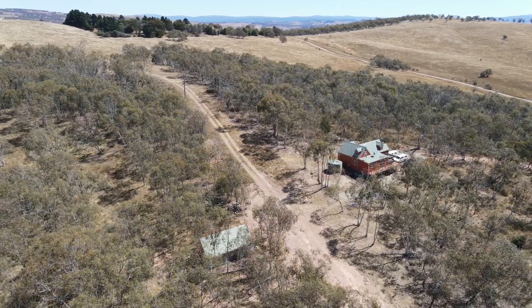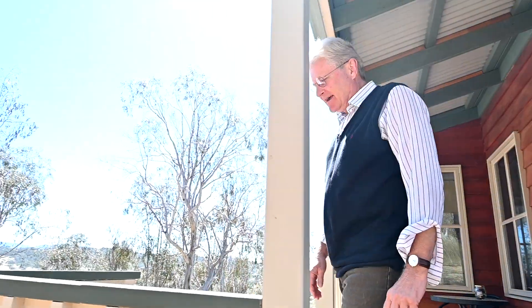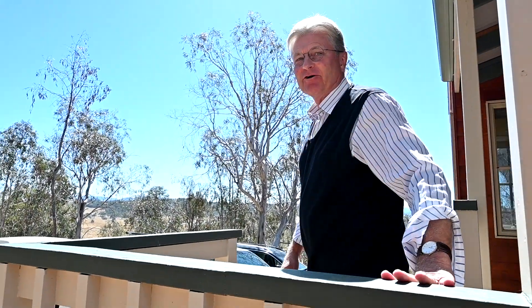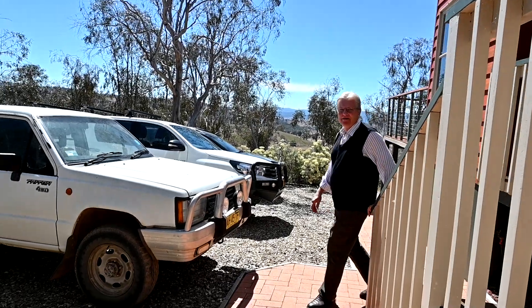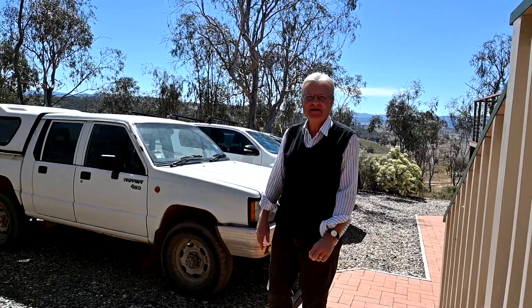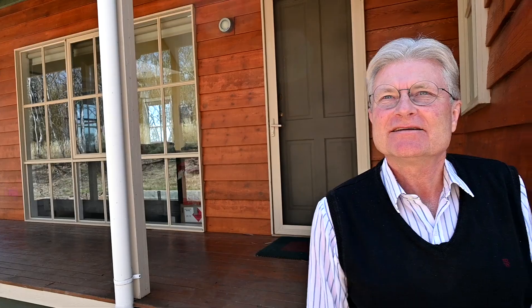My name is Eric Warrant and I am a professor of zoology at the University of Lund in Sweden. I spend a lot of my life working on bogong moths here in Australia. At the moment I'm at my house in Adaminaby in the Snowy Mountains, where I've got a lab and we've been studying bogong moths here for approximately 10 years.